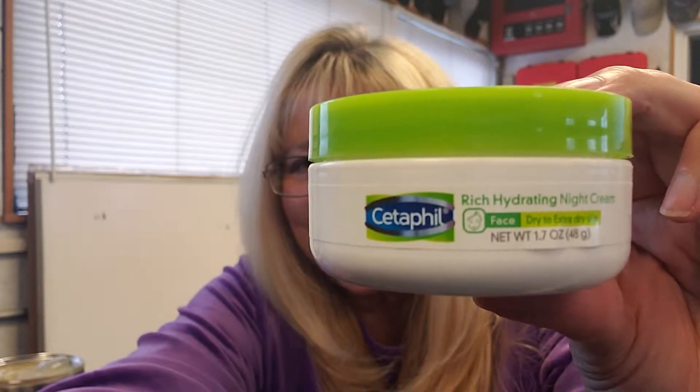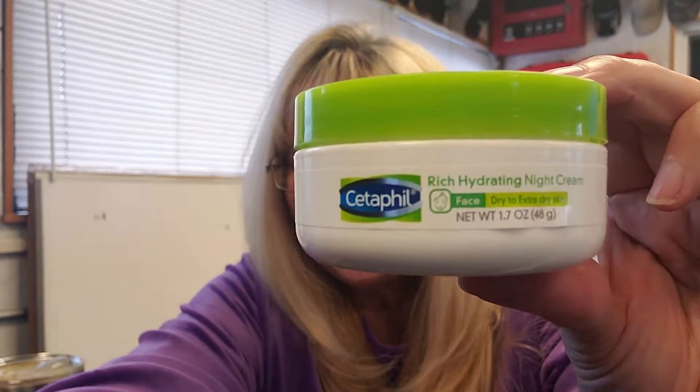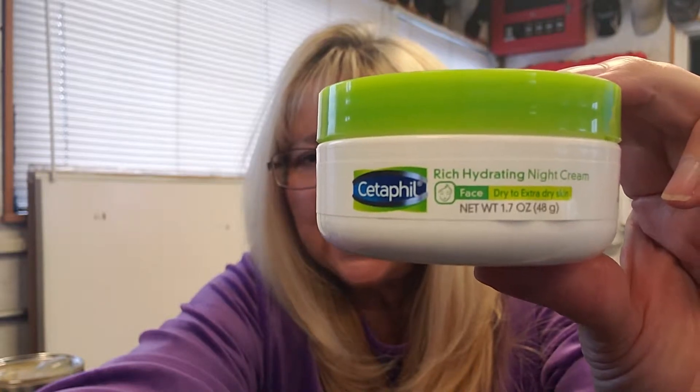Hi guys, welcome back! So I want to review this Cetaphil Rich Hydrating Night Cream.